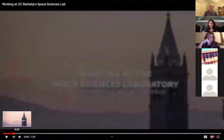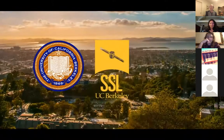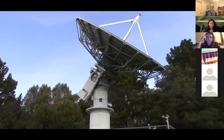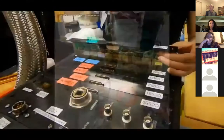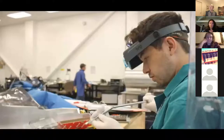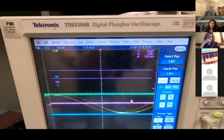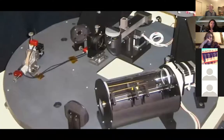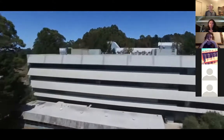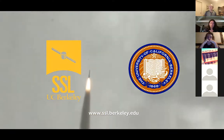Working at the Space Sciences Laboratory — or as we call it for short, SSL — at the University of California, Berkeley, lets us create and operate satellites, rockets, and balloon experiments for our research. We make stuff that goes into space. There are over 200 of us working here as scientists, engineers, project managers, students, and more, with annual spending around $60 million. SSL supports a wide range of research projects and has strong partnerships around the world with university research teams, government centres, and the aerospace industry, collaborating to create precision instruments for cutting-edge scientific investigations.